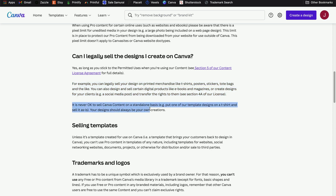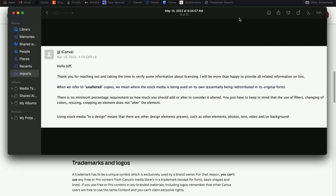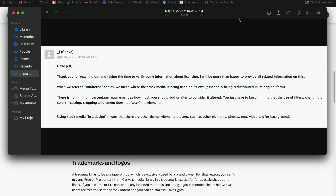However, we also need to pay attention to the next statement: it is never okay to sell Canva content on a standalone basis. Basically, that's using a template design or an individual graphic on a print product by itself. I actually reached out to Canva support to get some extra clarification, and here was their response: when they refer to unaltered copies, they mean where the stock media is being used on its own — essentially being redistributed in its original form. They clarified there's no minimum percentage requirement as to how much you should add or alter for the design to be considered altered.